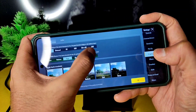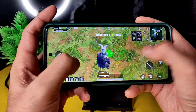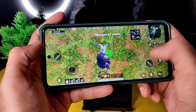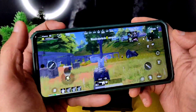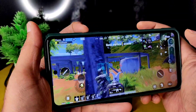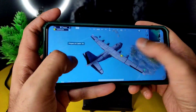Going into BGMI settings under graphics, smooth plus 90 FPS is available and I'll enable that. You need to enable the higher FPS option in Miscellaneous settings first to unlock it. The sound is also pretty loud in this ROM.